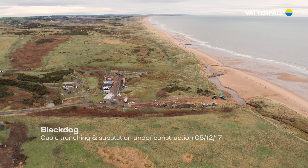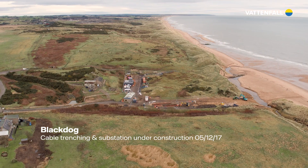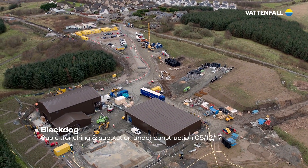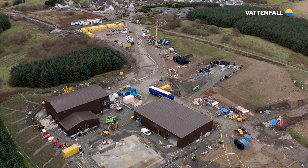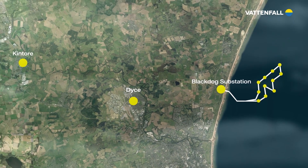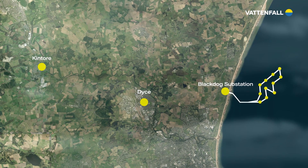The clean electricity generated by the wind farm is transmitted at 66 kilovolts to the nearby onshore substation at Black Dog, Aberdeenshire, where it's exported to SSE's DICE substation and then connected to the national grid at Kintour.